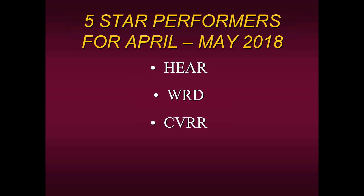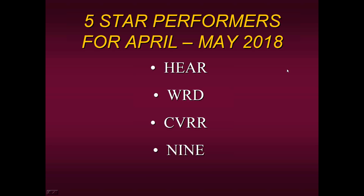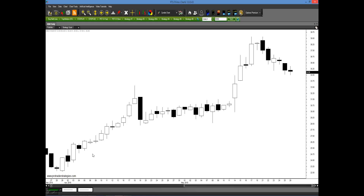The third stock was CVRR — CVR Refining, engaged in refining of petroleum primarily in the U.S. This stock has basically been going straight up since the very beginning of April and continues to go higher. The fourth stock was NINE — NINE Energy Services, which provides onshore completion and production services around the world. This stock had a nice up move from the middle of April to the middle of May, went basically sideways, then started up again, and as of the last week has started to sell off.